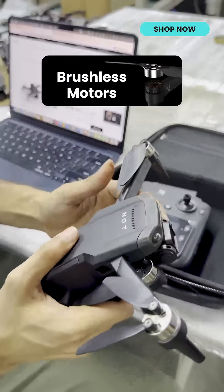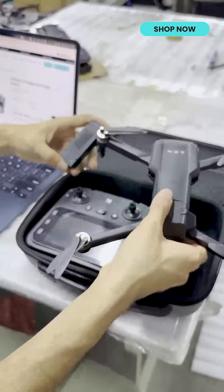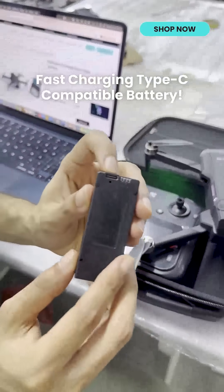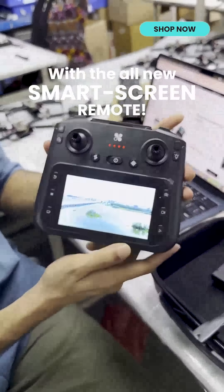It comes with brushless motors, foldable arms, and foldable propellers, along with a fast charging Type-C compatible battery and smart screen remote.